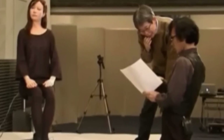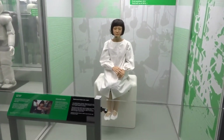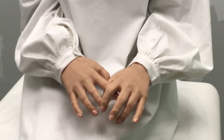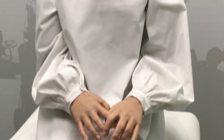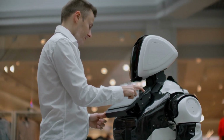Beyond their physical attributes, Japanese female humanoid robots are equipped with advanced entertainment and communication capabilities. They can engage in intelligent conversations on a wide range of topics, provide information, and entertain users with jokes and anecdotes. Their ability to learn and adapt to user preferences allows them to develop personalized interactions that enhance user engagement and satisfaction. Moreover, the exclusivity of owning a Japanese female humanoid robot extends beyond their physical appearance and capabilities. These robots are often accompanied by comprehensive support services, including maintenance, software updates, and personalized concierge services.